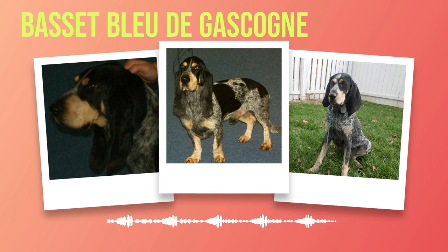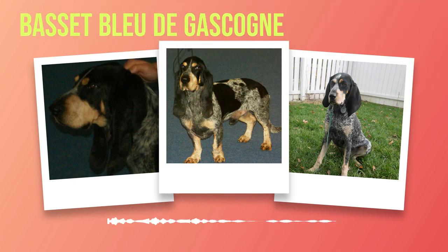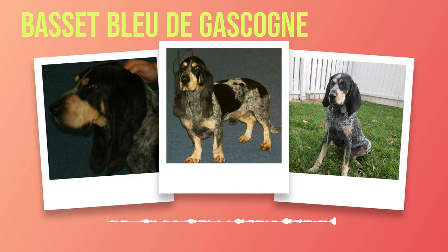Whether strutting through the show ring or exploring the great outdoors, these dogs are sure to turn heads wherever they go. Chapter 3: Temperament and Personality. In the world of dog breeds, the Basset Bleu de Gascogne stands out not only for its unique physical appearance but also for its exceptional temperament and personality. This chapter will highlight their love for human companionship and their compatibility with children and other pets.